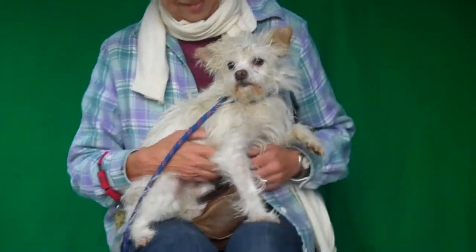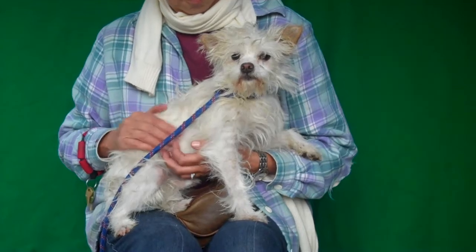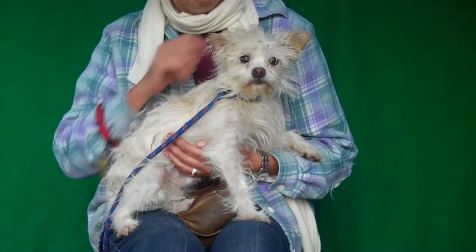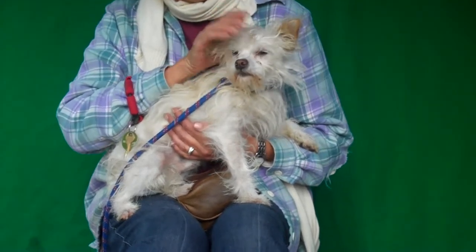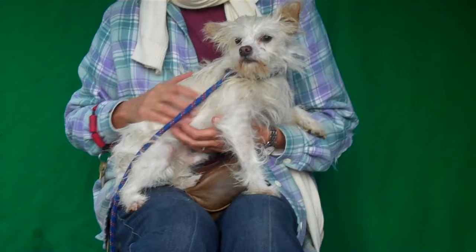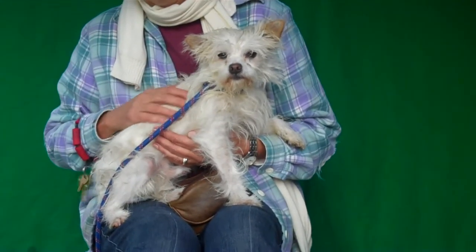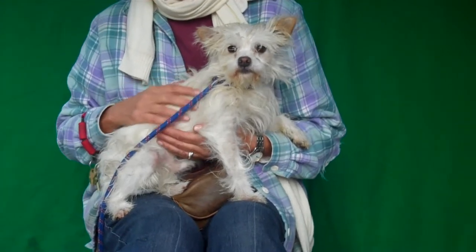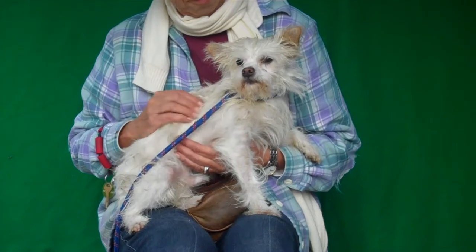Oh my goodness, look at this cuddle bug. This is Horace. Horace's ID number is 85019861, and as you can see, he is a scruffy, cute terrier. He's not bathed yet, but once he gets a grooming he will be even more cute and gorgeous than he already is. He's about three years old, came in as an owner's surrender on December 17th, and he weighs 8.6 pounds.